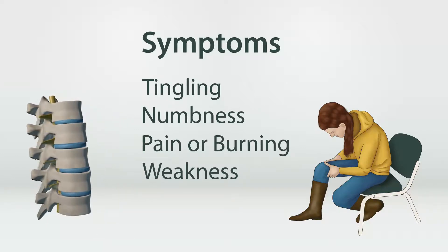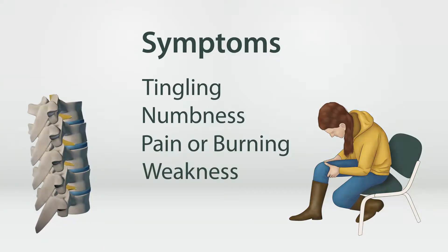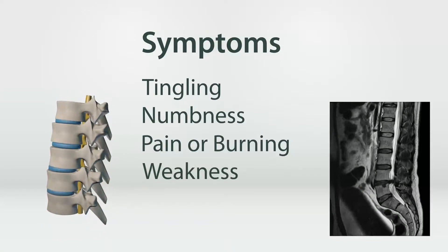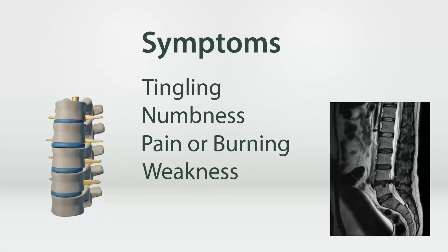A slipped disc can be diagnosed by your doctor. They may use a physical exam, CT scans, or MRI scans to determine the severity of your injury and what treatment should be used.